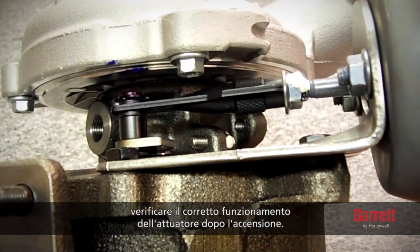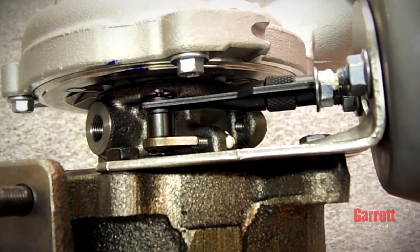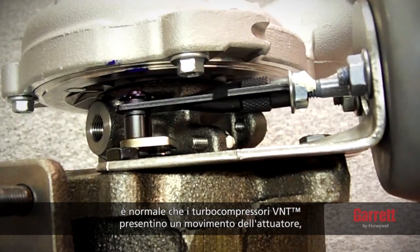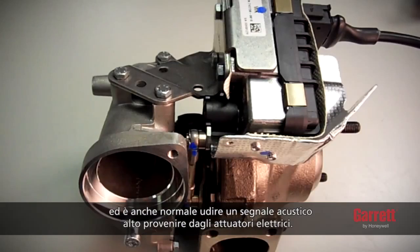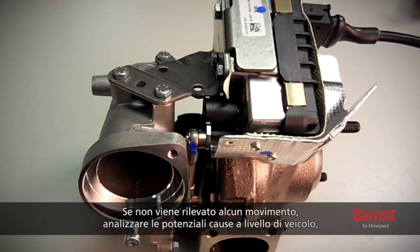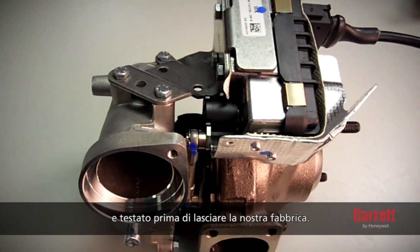For VNT turbos, please ensure that the actuator operates correctly after startup. During vehicle key-on and startup, it is normal for VNT turbos to show movement in the actuator, vane arm, and vane mechanism, and it is also normal to hear a high-pitched noise from electric actuators. If no movement is detected, please investigate the cause on the vehicle, as the actuator operations have been set and tested before it left the factory.